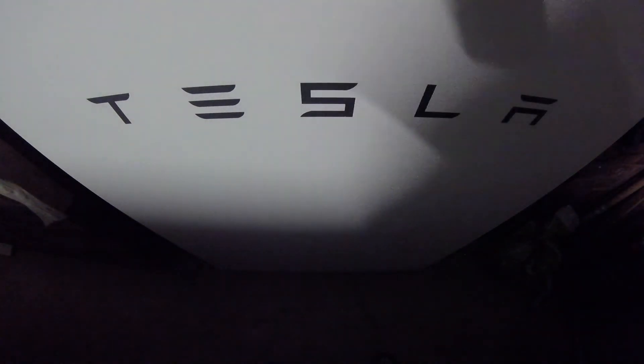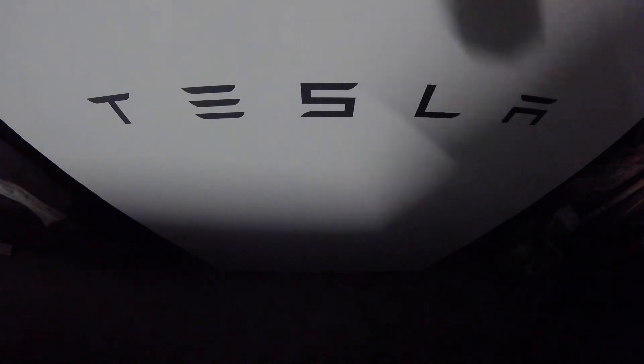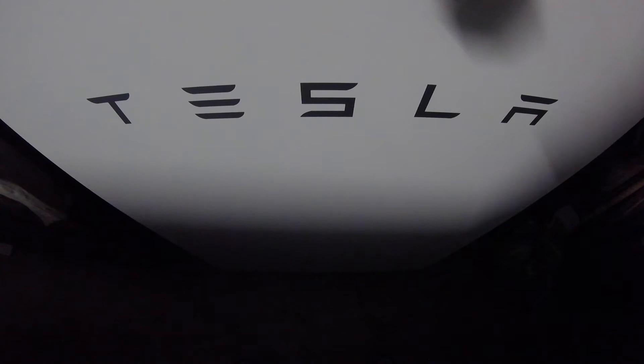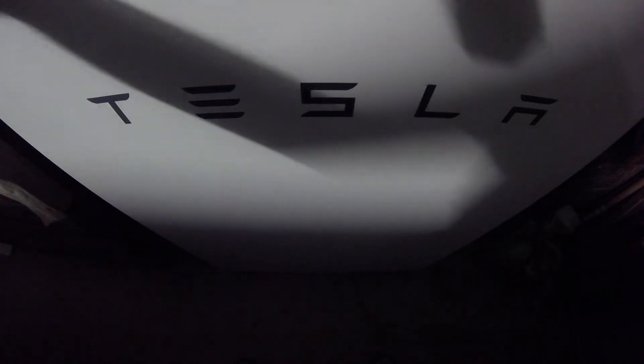Hey guys, thanks very much for tuning in to tonight's episode of Ludicrous Feed. We not only review and talk about Tesla's cars, but also about Tesla's energy solution, the Tesla Powerwall 2, their home battery solution, which I have in my garage.